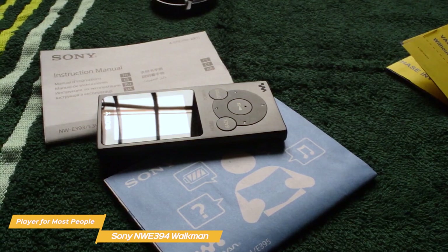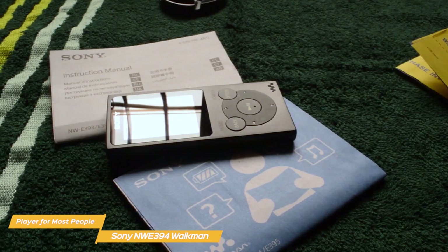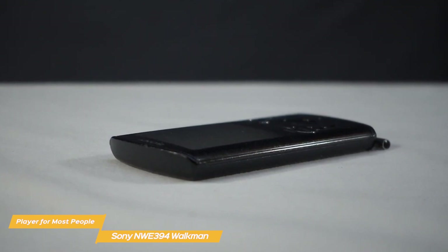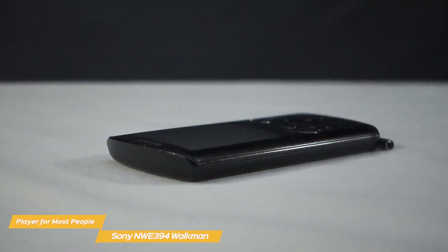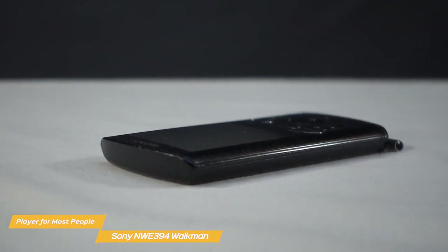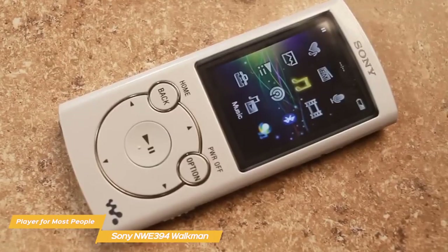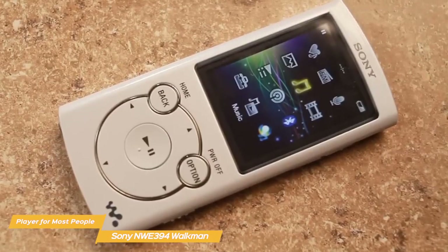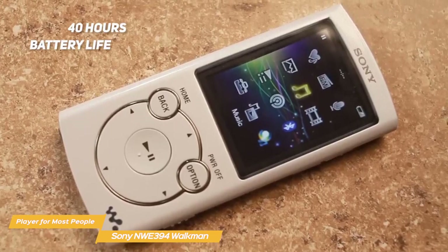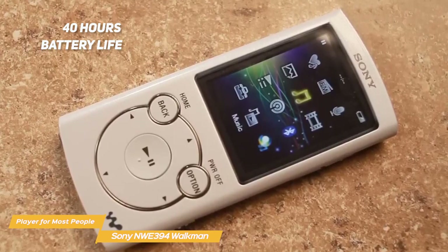Sony Walkman's earbuds are quite cheap and feel plasticky. Storage isn't too bad — at 16GB, it allows you to have around 4,000 songs, which should be enough for most users. One thing to keep in mind is that there is no slot for a microSD card either, so you're stuck with the factory 16GB of internal storage. As for battery life, Sony claims about 35 hours with a full charge, but in reality the Walkman can last up to 40 hours even with continuous use, which is almost as good as the battery on the iPod Touch.